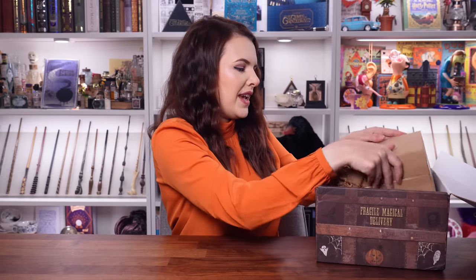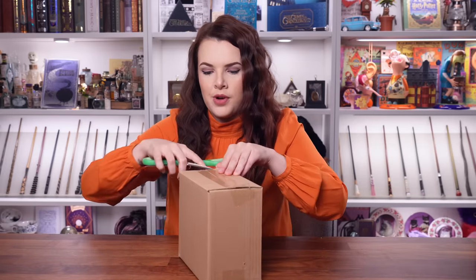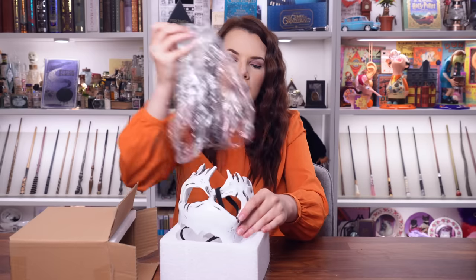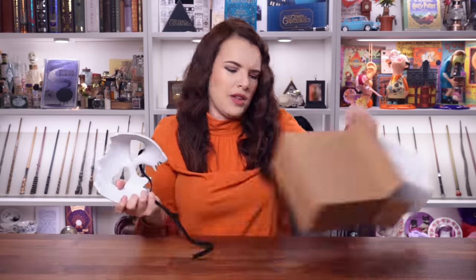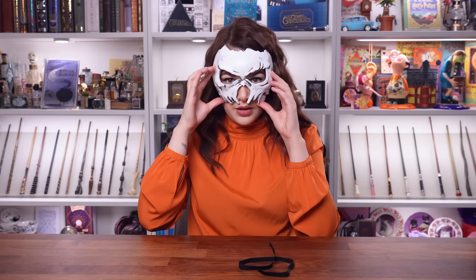The Wizarding Trunk have actually come out with a Death Eater mask before but it wasn't wearable — this one is. That is going to be next year's Halloween costume! It's a good fit and it's quite heavy, but I think it will work with a piece of elastic. I love the kind of bone structure of it, I love that your nose fits through — imagine that with a cloak. That's a very cool piece, Wizarding Trunk. Really like it.